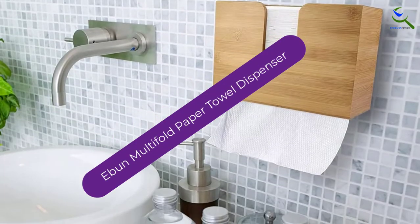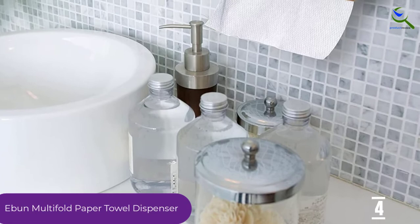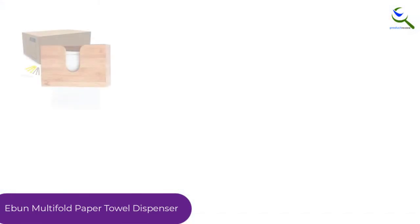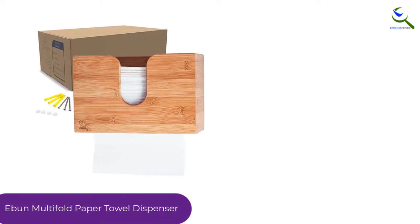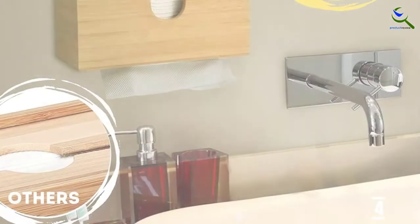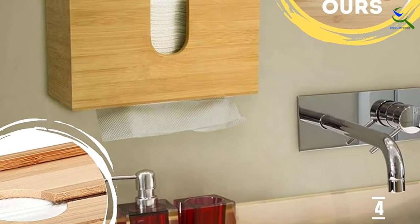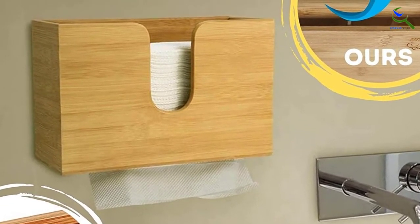Moving on at number 4, we have the E-Bun Multifold Paper Towel Dispenser. This high-quality dispenser features a natural inside design with a unique bamboo wood pattern. It contains no chemical substances and offers extra resistance to bacteria and moisture for everyday use. It is the ideal design for modern business, workplace, or home kitchen decoration, bringing elegance and a new level of hygiene.